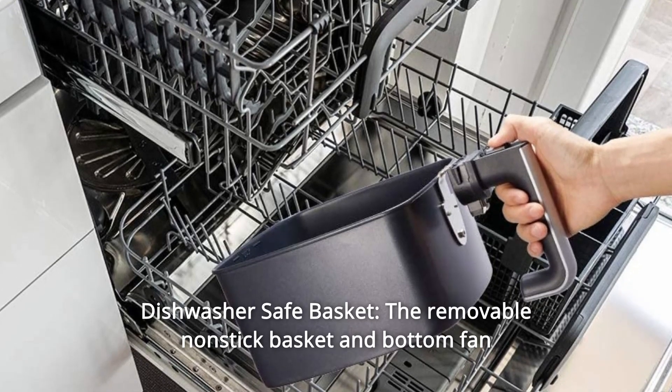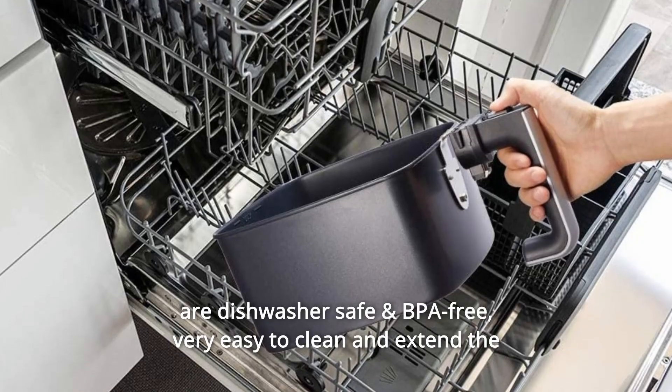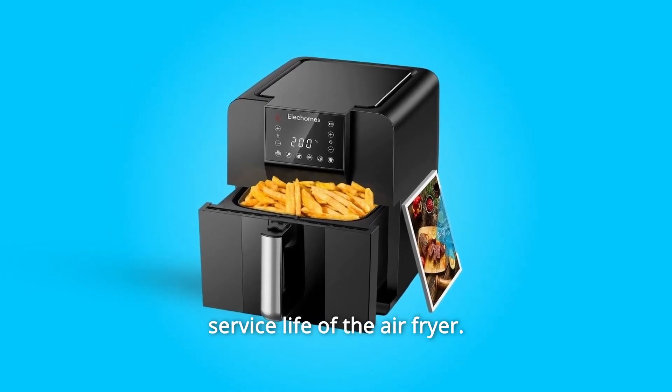Number 2: Dishwasher Safe Basket. The removable non-stick basket and bottom fan are dishwasher safe and BPA-free. Very easy to clean and extends the service life of the air fryer.